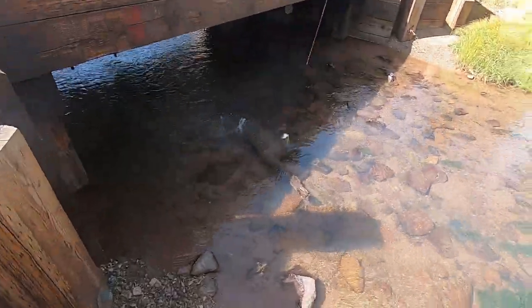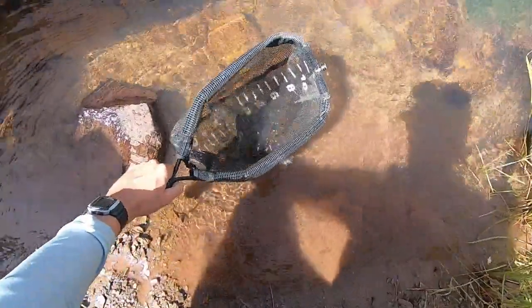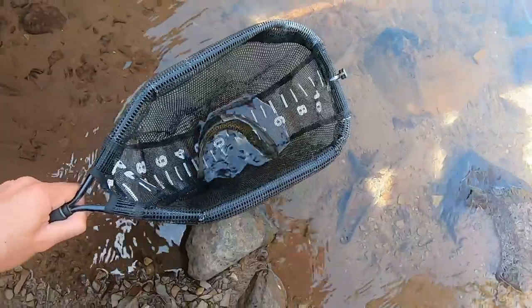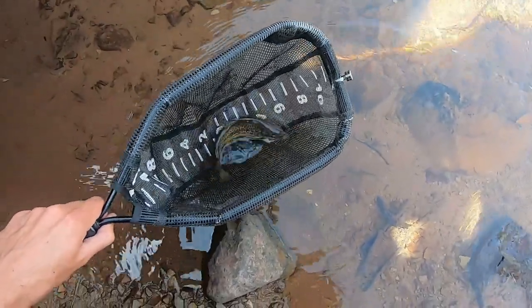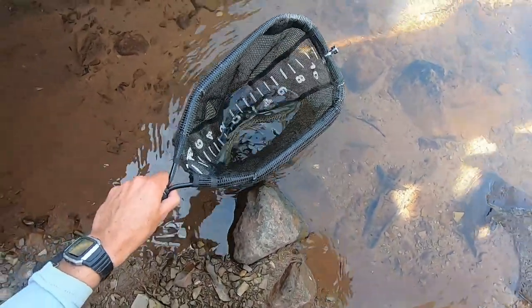Fish on! What do we have here? This is a tiger trout. Wow, I've never caught one before. Let's see, 7 plus 6 — 13 inches. That's a good fish.